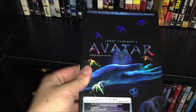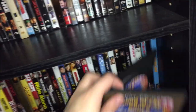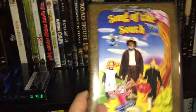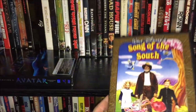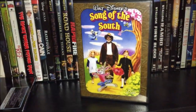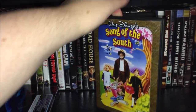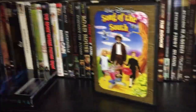Down here I have my Avatar extended collector's edition box set — it still gets a crazy amount of views on my channel. And one thing I think every DVD collector should have: Song of the South. It's never going to be on Disney Plus, never going to get an official Disney release. Mine is a bootleg VHS transfer so it's not the greatest quality, but if you're a movie collector you've got to have Song of the South in some format in your collection.